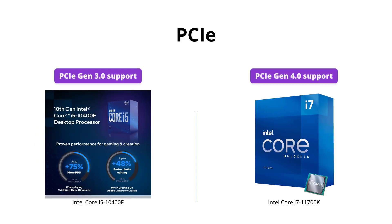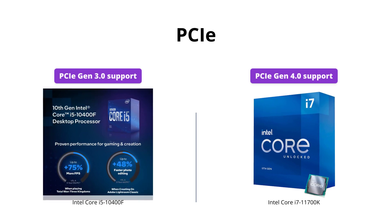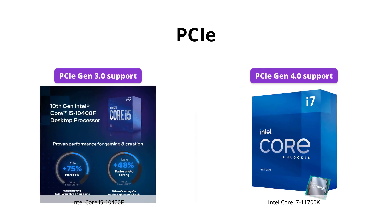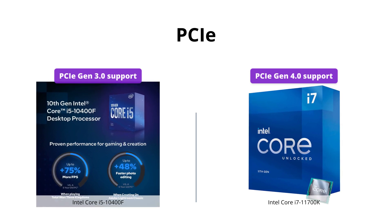The i7-11700K is the first processor to feature PCIe Gen 4.0 support, offering faster and more efficient data transfer rates compared to the i5-10400F, which only supports PCIe Gen 3.0.